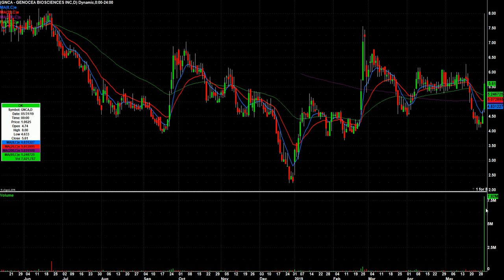Big volume in GNCA. This one did close well off its highs — it went all the way up to eight bucks before closing at $5.61. I don't like this one very much because I like to see them at least stay in the upper half of the range when you have a crazy day like that. But it doesn't cost me anything to have it on a chart, so I will.